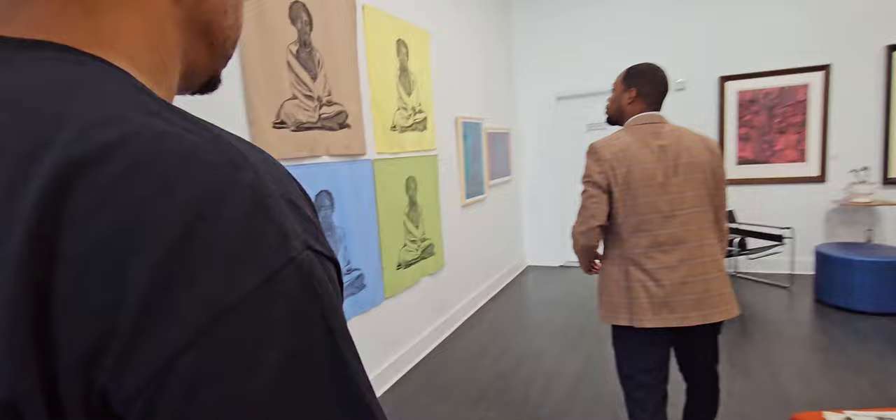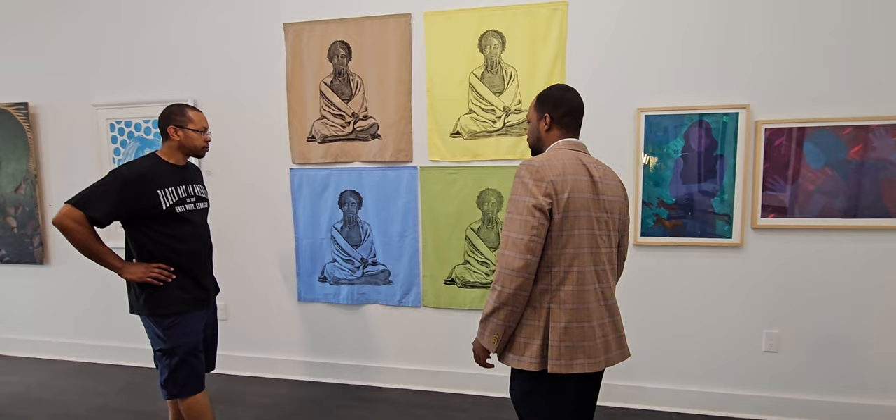Printmaking on fabric — is there a difficulty as opposed to paper? It's not a difficulty, it's just a difference. Once you have your block — your matrix, the wood that was carved — you can really print on anything: fabric, canvas, paper, other pieces of wood. Anything that can accept whatever kind of ink you're using. That's functionally what it is.